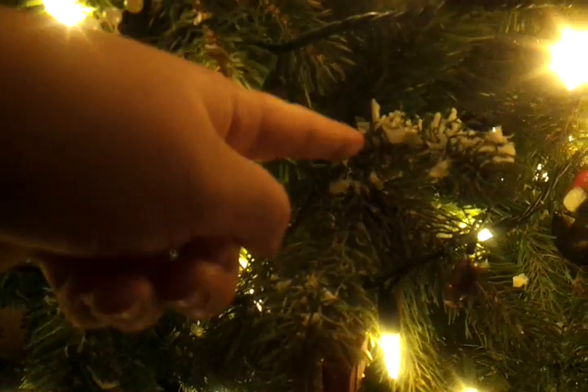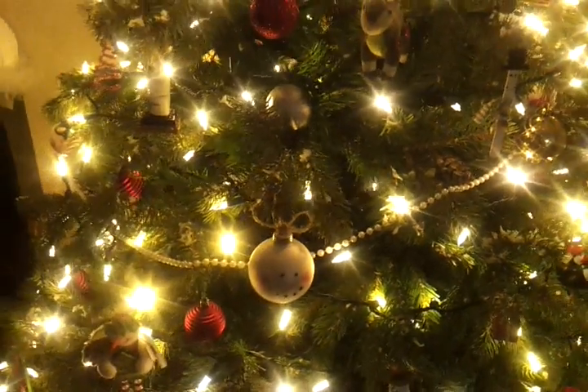We put snow in the tree this year — see right here? A bunch of different places. It's kind of fallen off now.